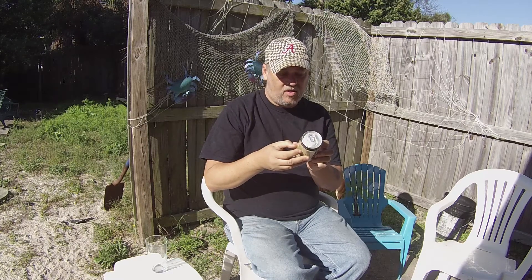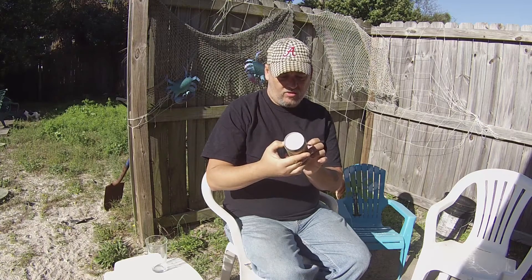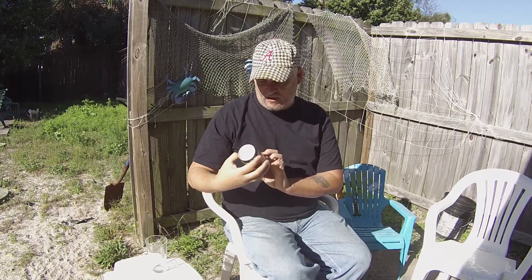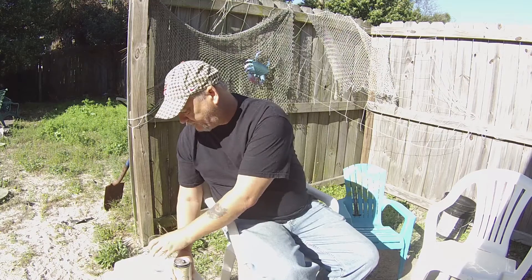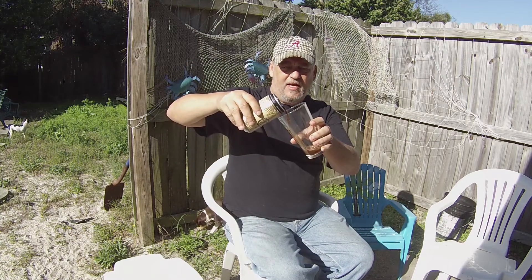Coconut Porter is a fresh handcrafted robust porter brewed with six varieties of malted barley, hops, and hand-toasted coconut. Sounds awesome. All right, let's pop this thing.